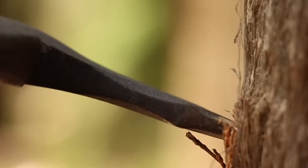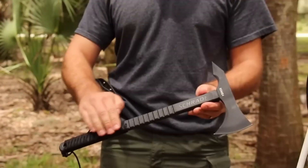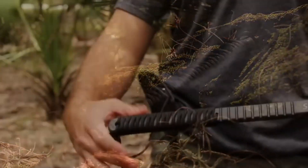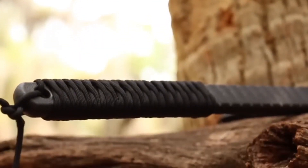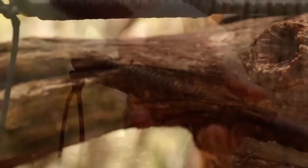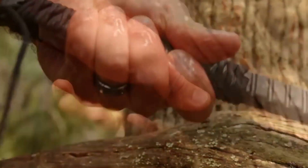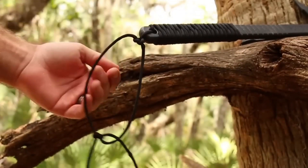Beyond its cutting capabilities, the Trade Skates has another surprising feature. It can be disassembled, allowing you to separate the wrap from the handle and repurpose it as a robust rope. This feature makes it ideal for building shelters or setting up traps in the wilderness. Versatile and innovative, the Trade Skates are available at an affordable price of just $35, making them a valuable addition to your outdoor toolkit.